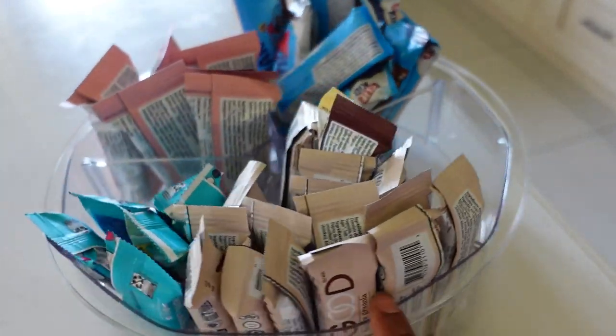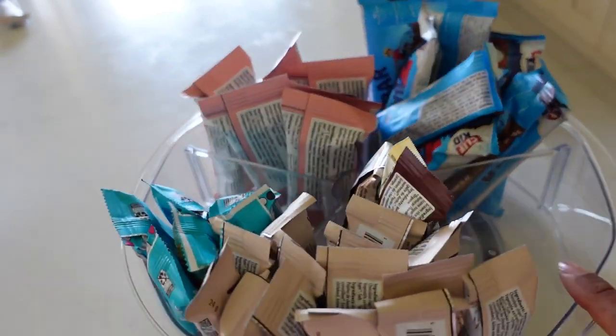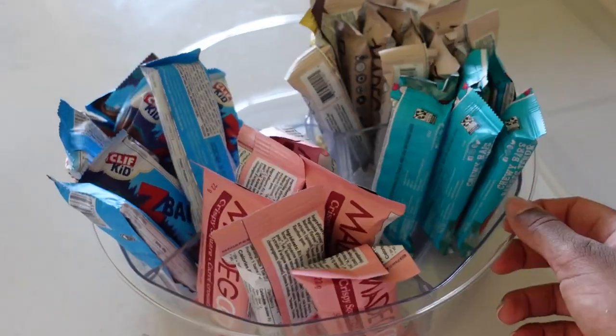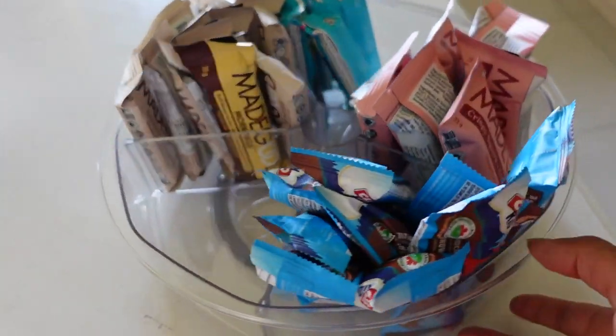The first is this lazy Susan organizer. It's got a little turntable on the bottom, so you can put different cereal bars or whatever in here. I've seen people do this with different sauces. And honestly, you don't even need to use this in the pantry — you could use it anywhere in your house. But it's been so convenient to put all the kids' cereal bars in, and I've been able to just get rid of the boxes, saving a lot of space in my pantry.